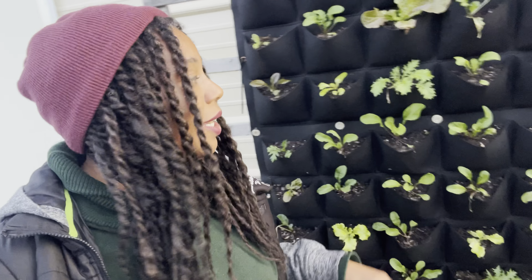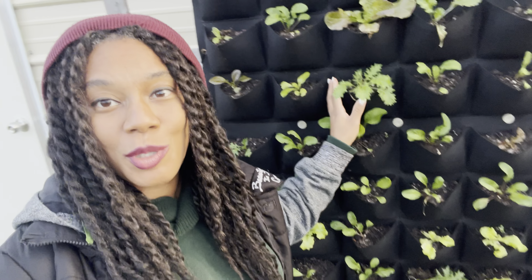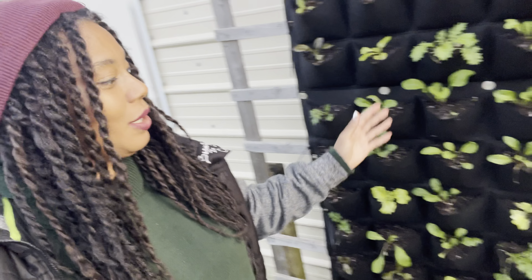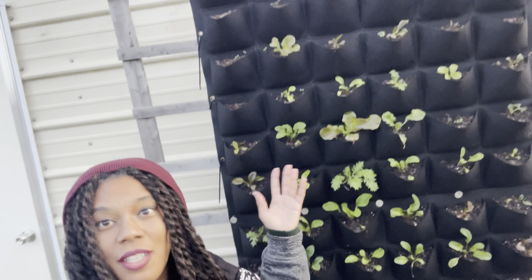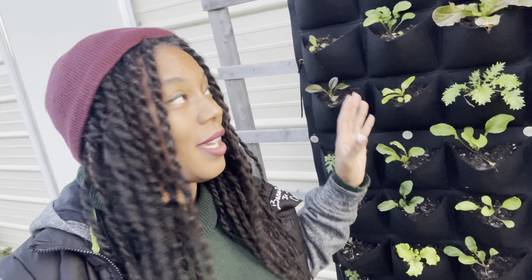Here is the lettuce wall and it is doing so good. It really does make a difference even in such a small unit. As you can see, these are my hand-sized small pockets — they aren't that big — but look how well all this lettuce is thriving. You can really feed your family in a small space. I even have one of these inside my grow tent and it is performing just as well.